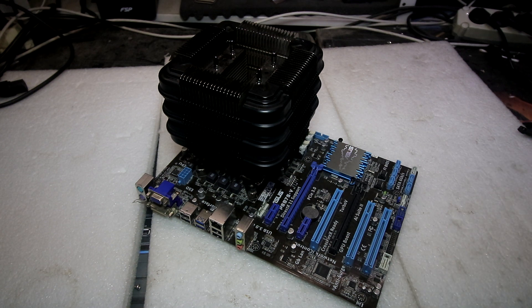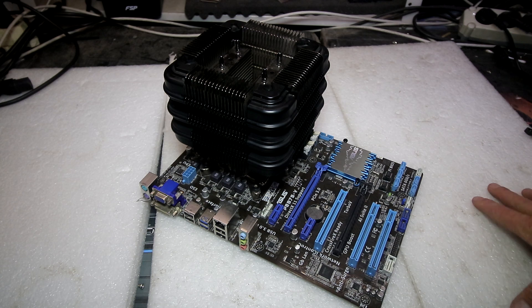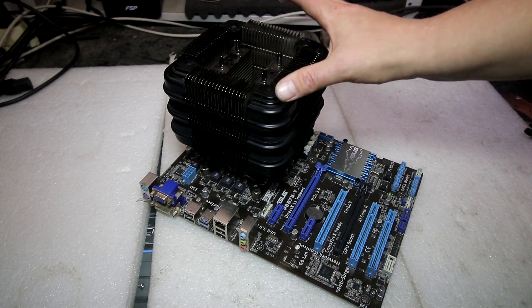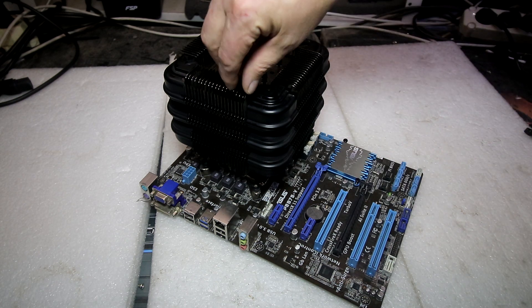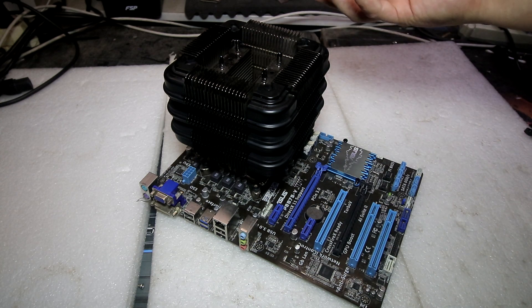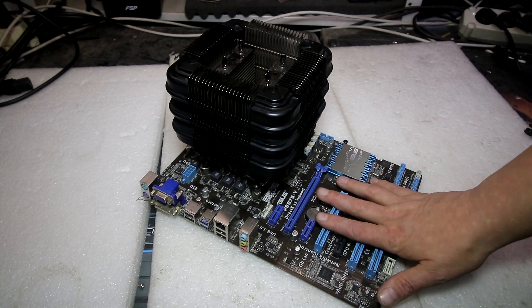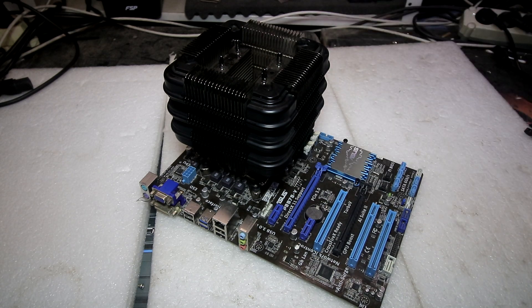Итак, возвращаюсь к нашему сегодняшнему проекту. Я решил поэкспериментировать — это старая моя конфигурация, процессор i7-3770. Давным-давно я сидел на этом процессоре, умудрялся на нём одновременно играть и стримить. Взял вот такой здоровенный пассивный радиатор, который изначально идёт как безвентиляторный. Вы скажете — лютое старьё.